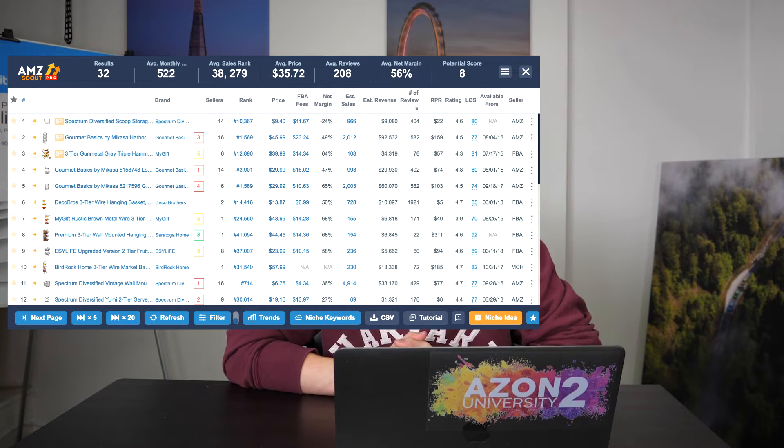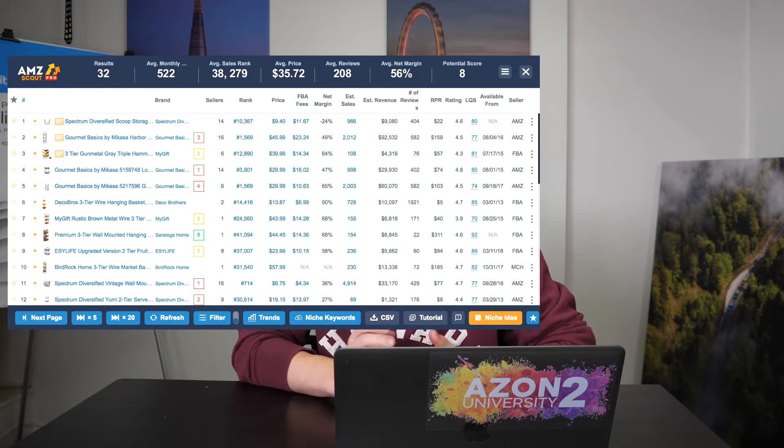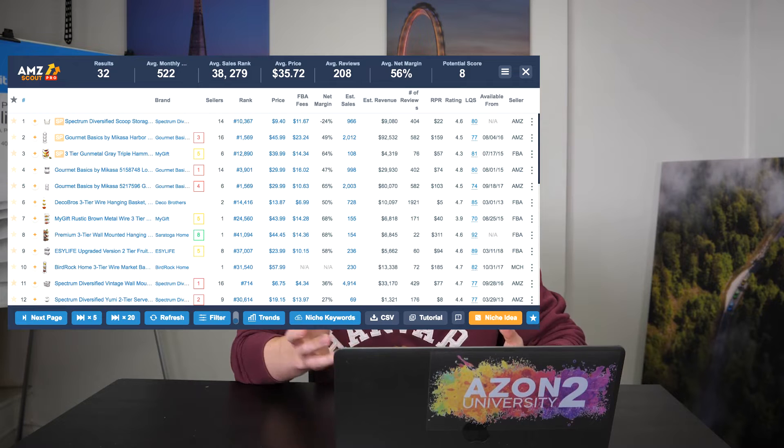That's seven products done in the home category, and we've got three more to go. We've got produce baskets, which will be popular throughout the entire year. This sells an average of 522 a month and sells for over $35. It still has a score of eight on AMZ Scout's Chrome extension tool. With 522 sales per month at $35 and over, a score of eight, and average reviews of around 200, it ticks pretty much all of those boxes. That is definitely a product you can go research further and see if you can source.